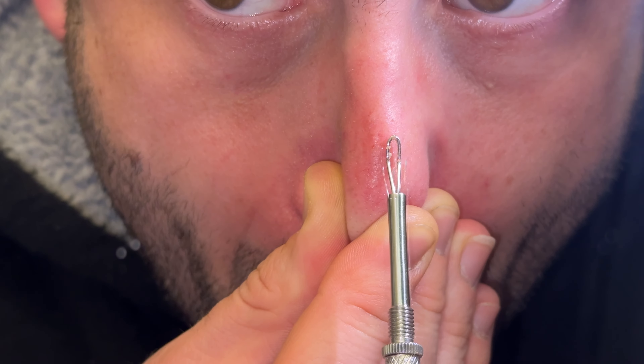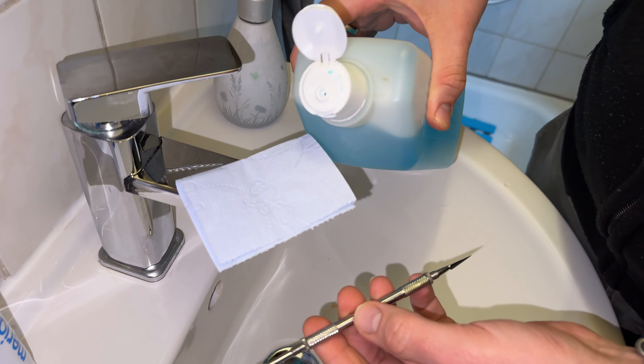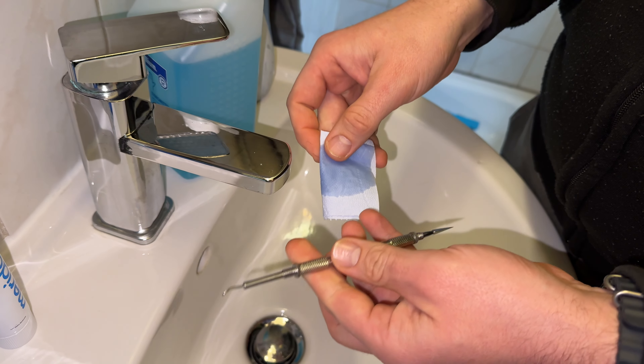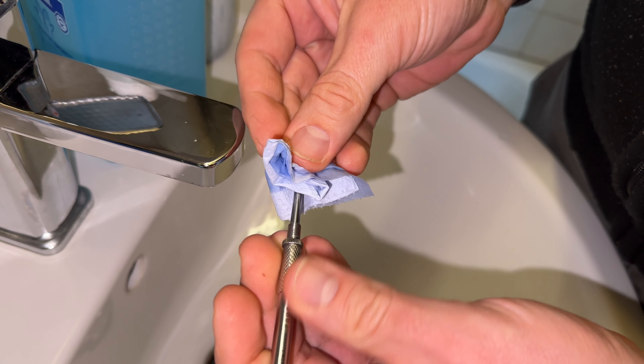Really cool — this kind of whitehead remover does a good job. Of course, after use the important thing is we have to sterilize the tool using alcohol, for example, to clean it well. After this, we are ready for a new round — maybe once a month.